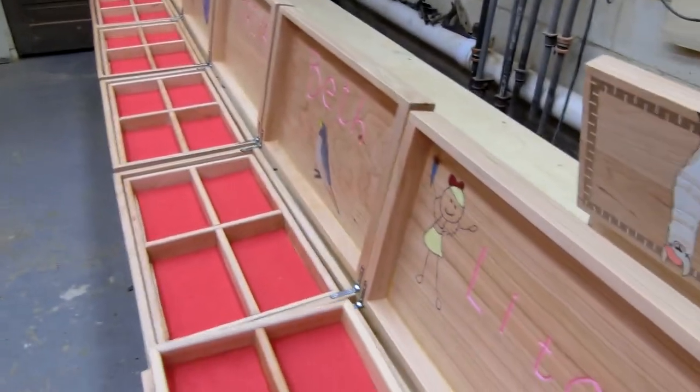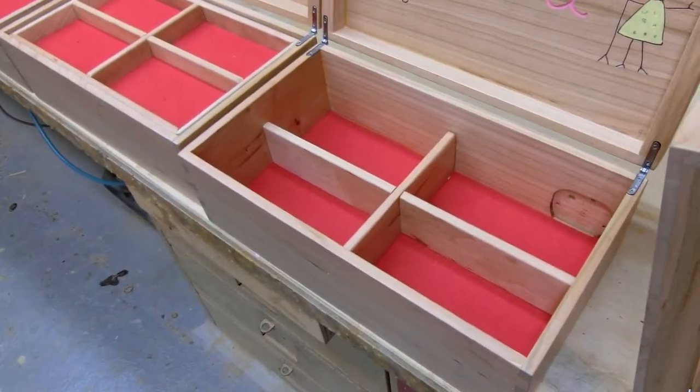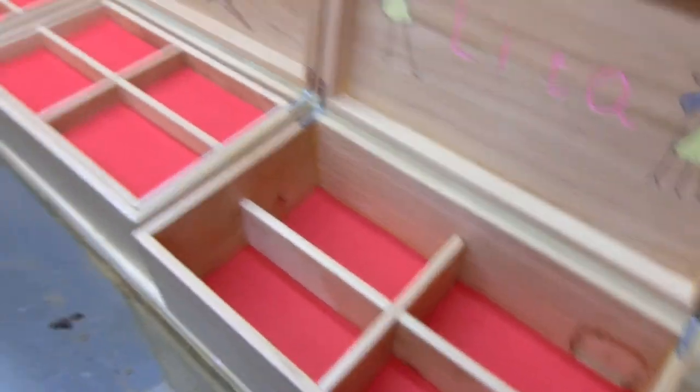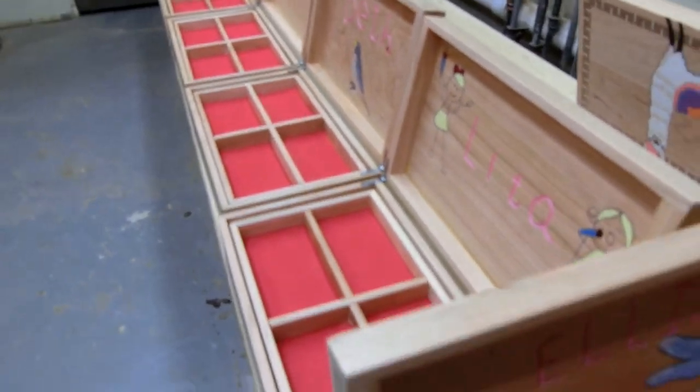They all have a removable tray, and then there's a compartment down below, and there's a place for a musical box in the corner. It plays a little song. I haven't received those yet.